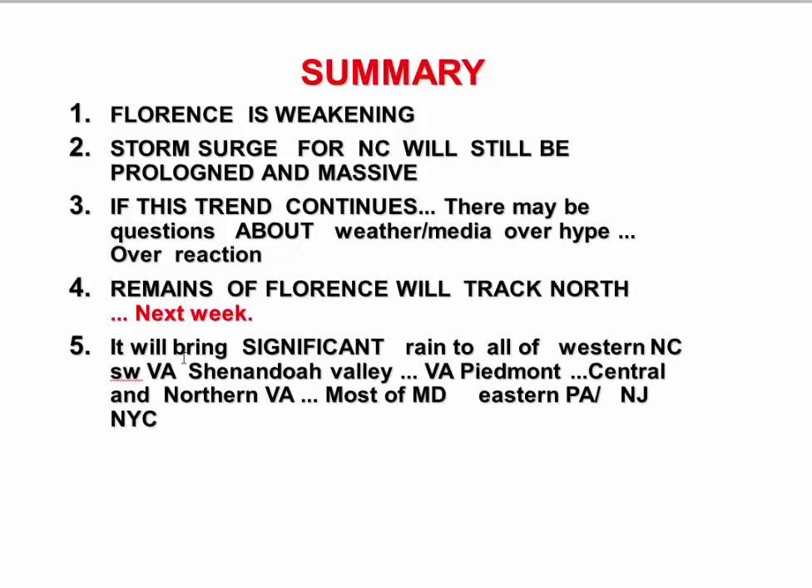A lot of people in the media are not going to understand that about the coastal damage. If this weakening trend continues, there are going to be more questions about media and weather overhype. I think that's a likely reaction — just expect it if Florence continues to weaken.